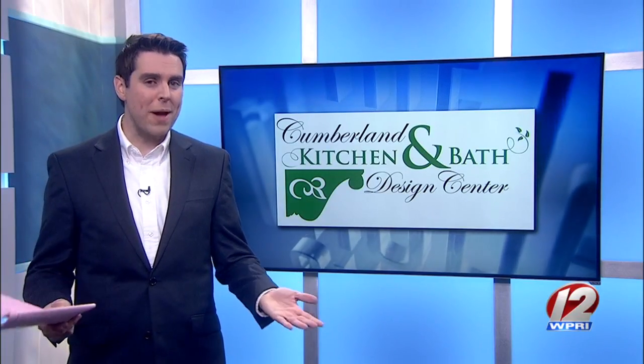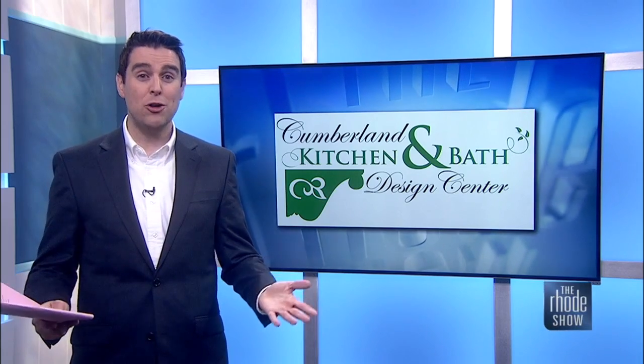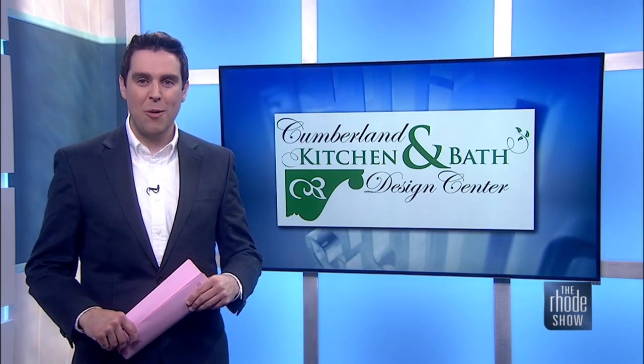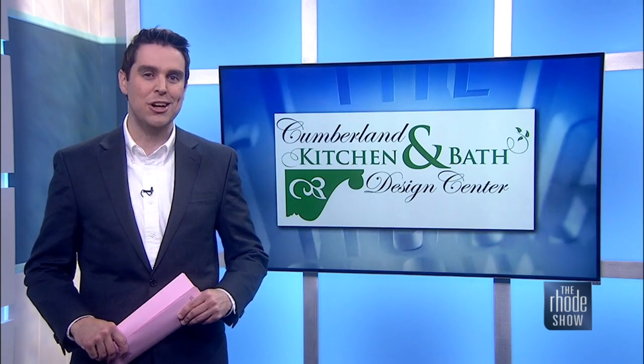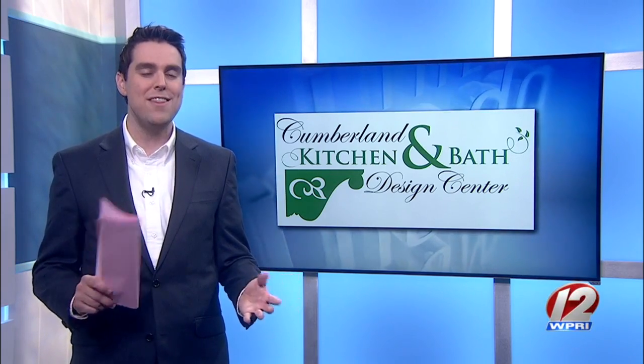If you have been considering a kitchen or bath makeover, you undoubtedly have many questions. From where to begin to selecting the right decor, it can all seem overwhelming at times. So I headed over to Cumberland Kitchen and Bath Design Center to learn about some of the easy ways folks can update the look in their homes.